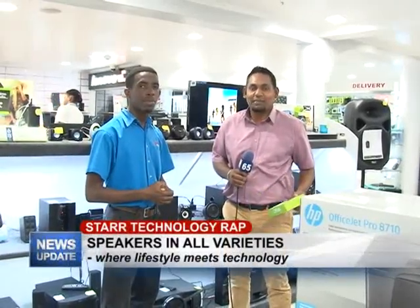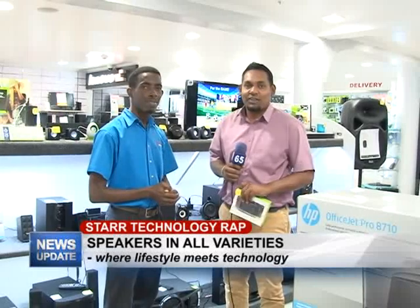Good evening and welcome to this week's edition of Star Technology Wrap. As always, I'm your host Rajesh Lakin, along with Yannick Sobers, and this week we'll be touching on the different types of speakers Star Computers has to offer.